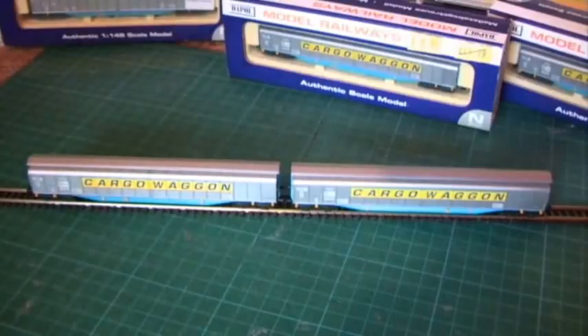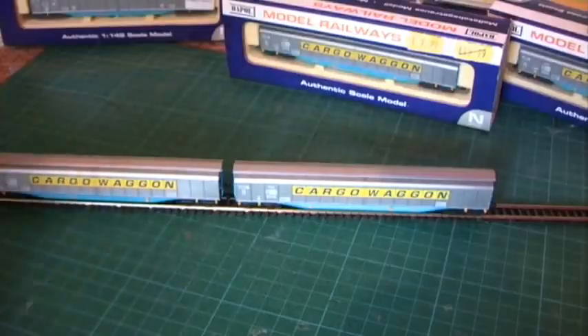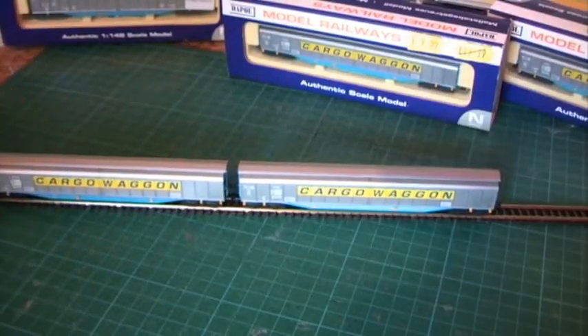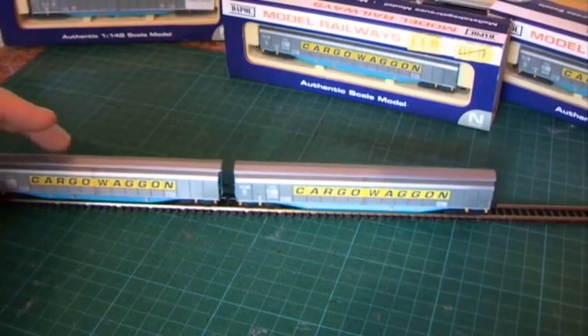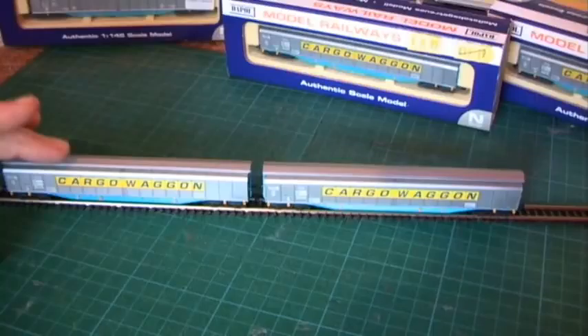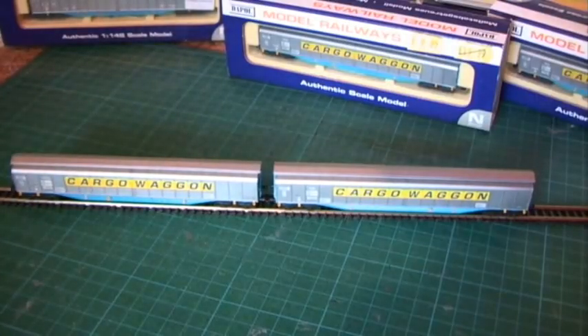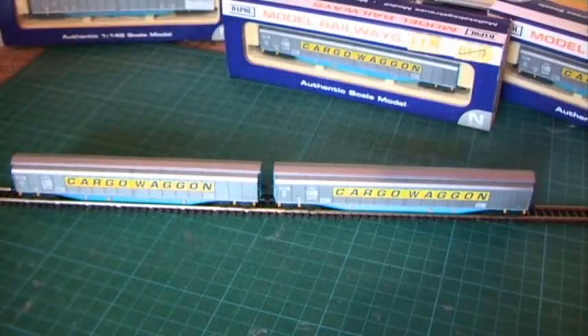So there are a couple of the ferry vans on the track. Just for your information this is Peco Code 55 track, just so you get an idea of the scale. With the longer of the knuckle couplers, even with the longer ones, you can see the gap between the buffers is about one millimetre. If you've got anything smaller than probably 24-inch radius curves you won't be able to use the short ones, but even with these longer ones you get a lovely close coupling and they look great as a set, maybe hauled by a Class 37 or a Class 58.